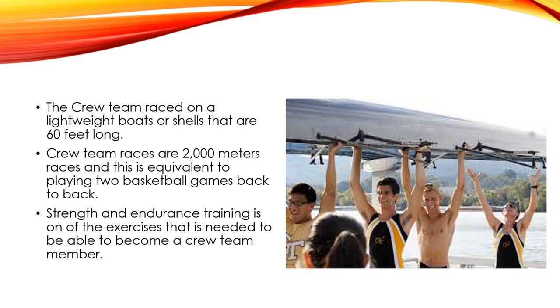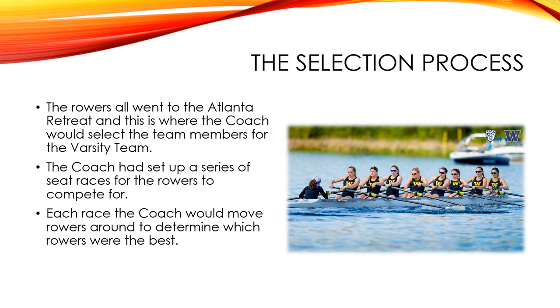The crew team used lightweight boats, called shells, that are 60 feet long. The races were 200-meter races, which was equivalent to playing two basketball games back to back. They also had to do strength and endurance training, which helped them be faster. The varsity team was fast during the tryout season.